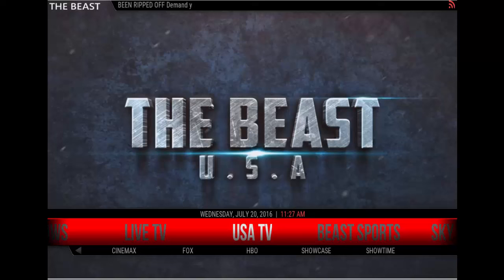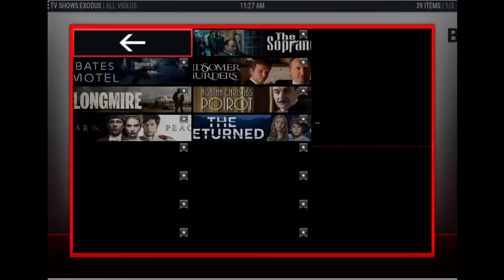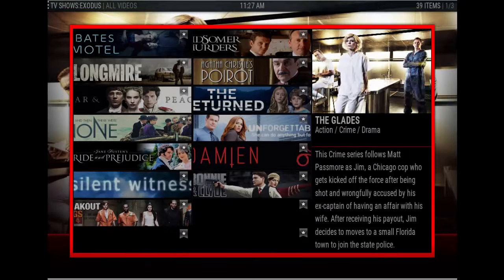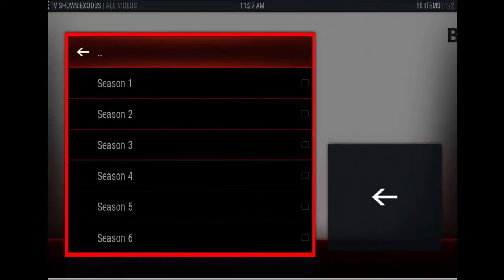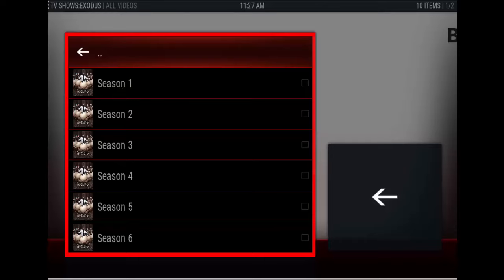Then you have the USA TV section. For instance, if you go to the A&E station, it'll give you all the episodes associated with A&E. As you can see, there are lots of TV shows from A&E — all the series. So if you're a Duck Dynasty fan, just click on that and it'll give you all the seasons and all the episodes.